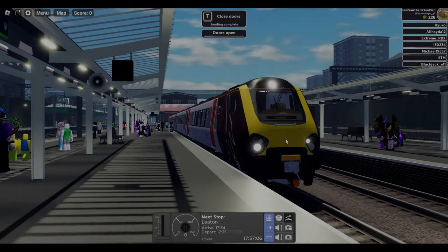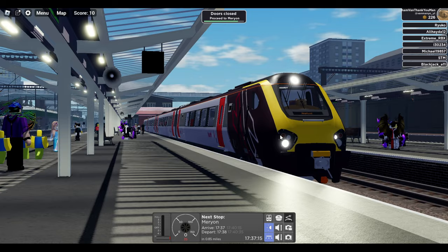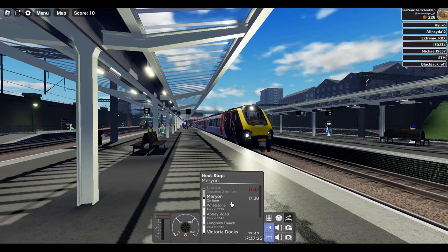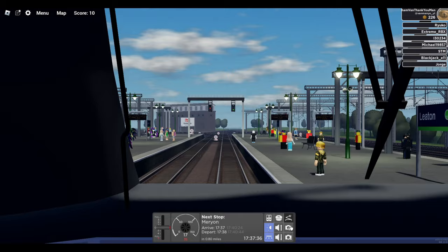Hello, welcome back to another video. Today we are on Roblox British Rail, driving a semi-fast service in the brand new Class 220 Voyager from Leighton to Newhurst, calling at Merion, Victoria Docks, and Newhurst. We're already running a little bit late because I was setting up the recording software, so we're two minutes late. Let's see if we can pull that time back — that is the challenge for today.